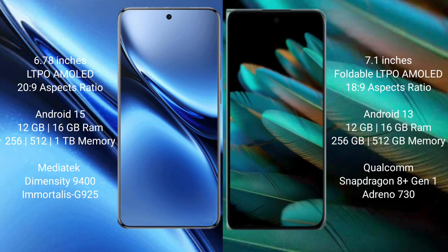Vivo X200 Pro runs on the Android 15 operating system. Oppo Find N2 runs on the Android 13 operating system.